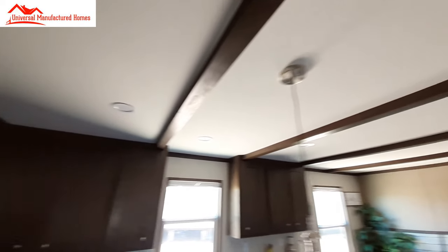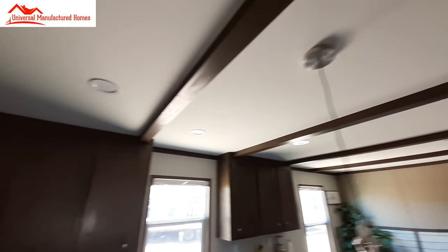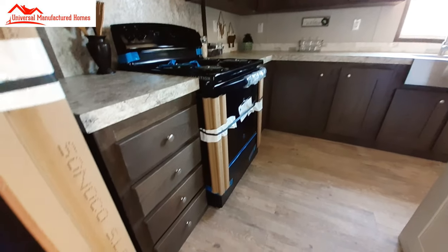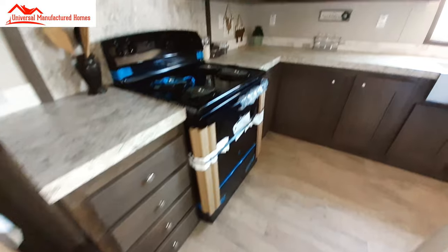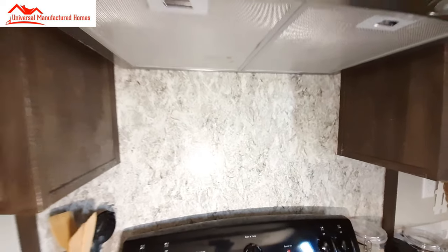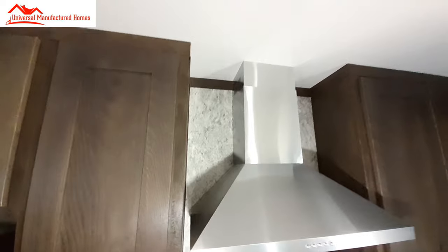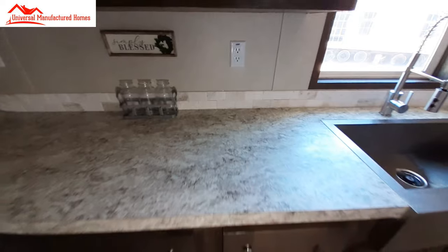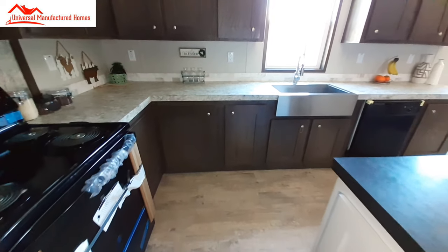We've got lots of cabinets in here. Most all your lighting is recessed and your vents are in the ceiling. Not a lot of drawers — that's the only stack of drawers I'm seeing so far. This is just a solid piece of Formica they used for the backsplash, and it looks really good. And then around this side you've got the white marbled tile. Don't forget, you do get a pantry.